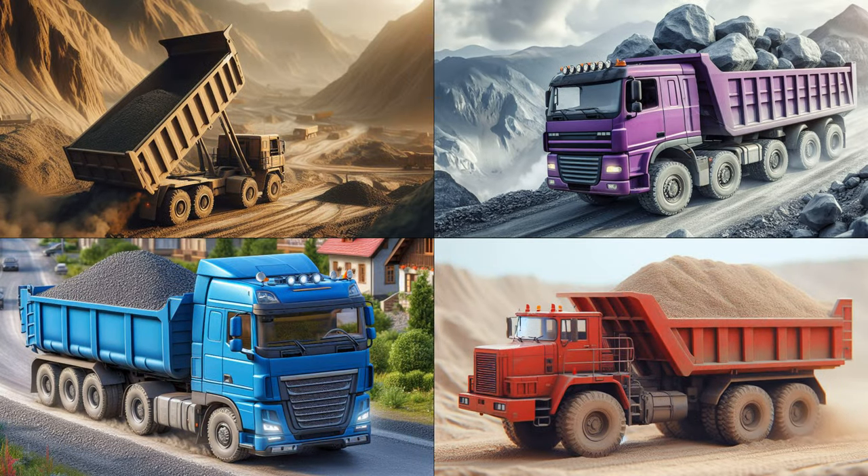Alright, keen-eyed explorers! Your next mission is to spot the blue dump truck in our lineup of construction heroes! Among the others of a different hue, find that Azure adventurer!